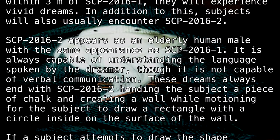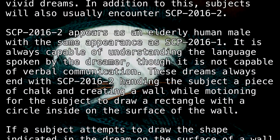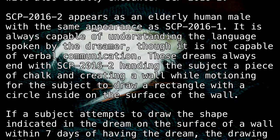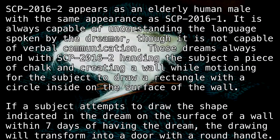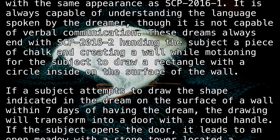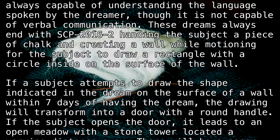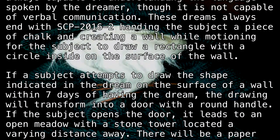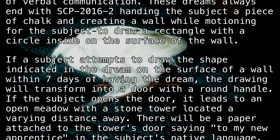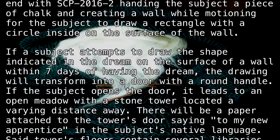These dreams always end with SCP-2016-2 handing the subject a piece of chalk and creating a wall, while motioning for the subject to draw a rectangle with a circle inside on the surface of the wall. If the subject attempts to draw the shape indicated in the dream on the surface of a wall within seven days of having the dream, the drawing will transform into a door with a round handle.